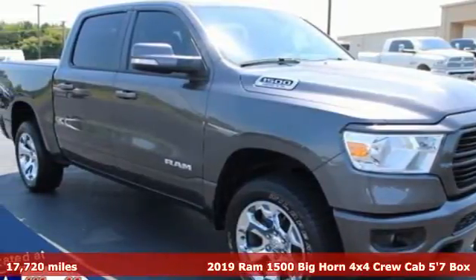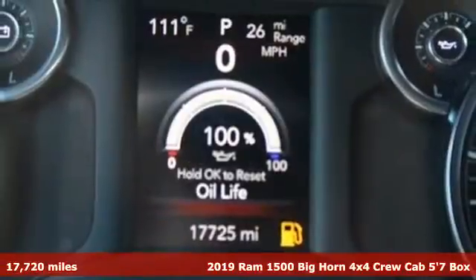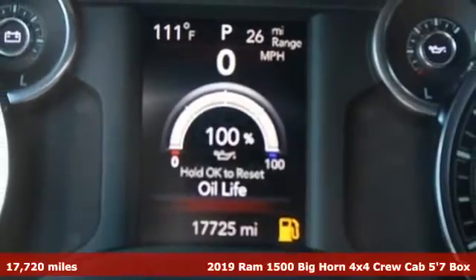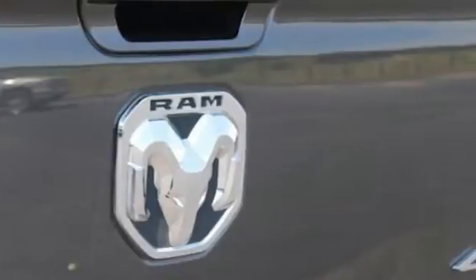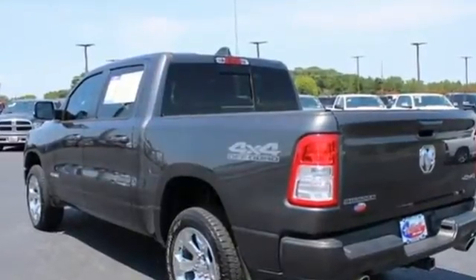Here's a 2019 Ram 1500. When you need to grab life by the horns, you need a Ram. It comes with all the amenities you need: automatic transmission, four-wheel drive, driver selectable mode,